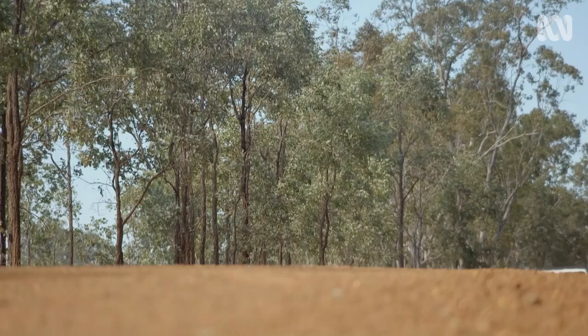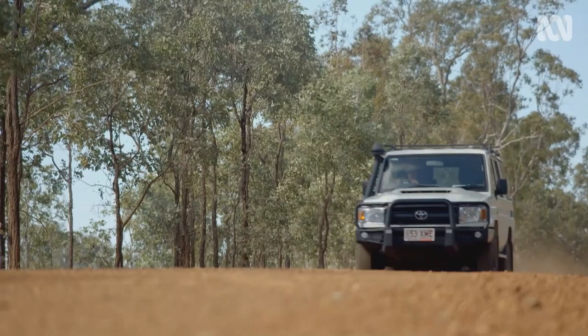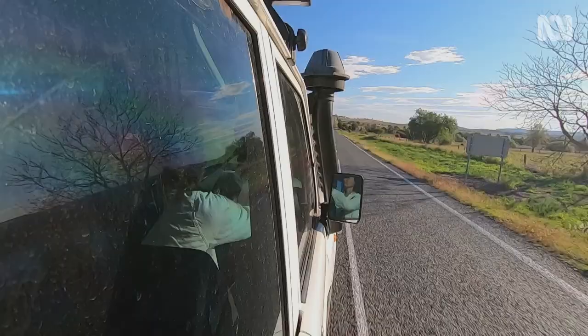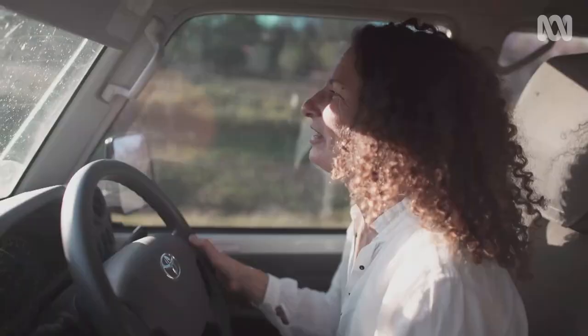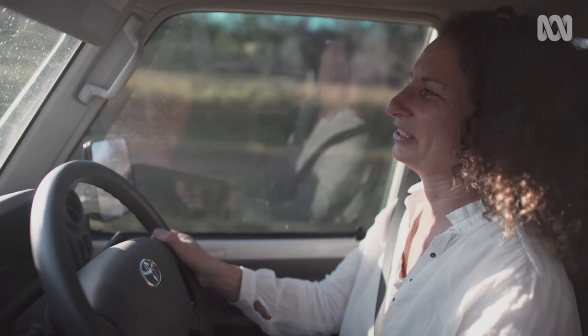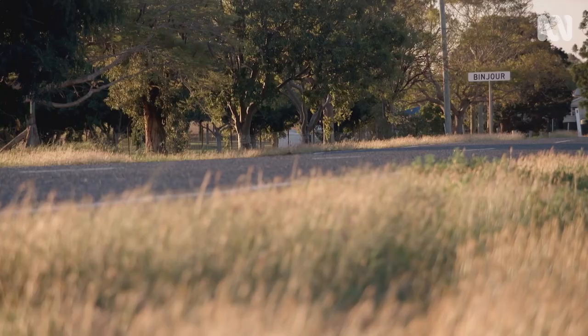The old envelopes have piqued Mel's interest, so she's heading two and a half hours northwest to Bindur to meet a couple who know a thing or two about her old Queenslander. Driving into Bindur is usually - if you blink you miss it, because it is a bit of a ghost town.